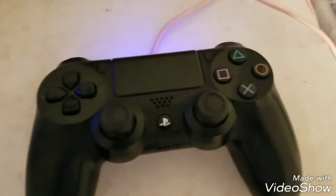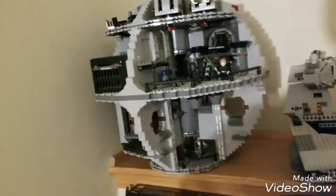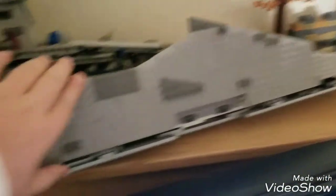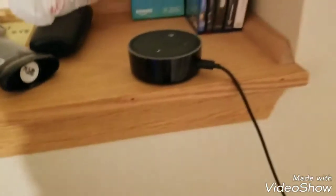Here we have my PS4 charger with the PS4 controller. There's my PS4 with the skin on it. And there's my TV. But there's some garbage, and there's my Lego Death Star. There's my Lego Star Destroyer. Now we're opening it up to show you some minifigures, and I'm going to be adding to that collection in a few days. And there's my Lego set over on the bed.